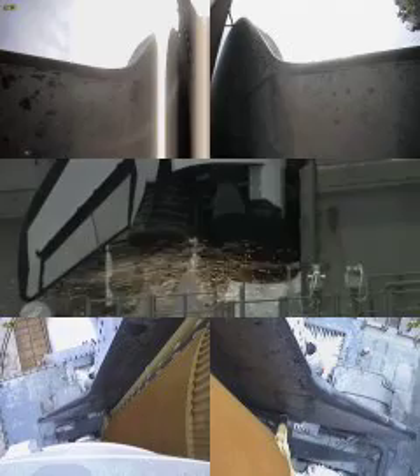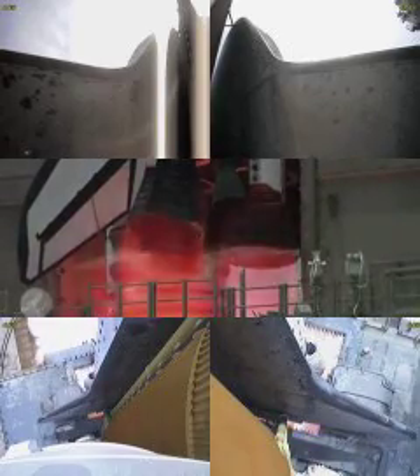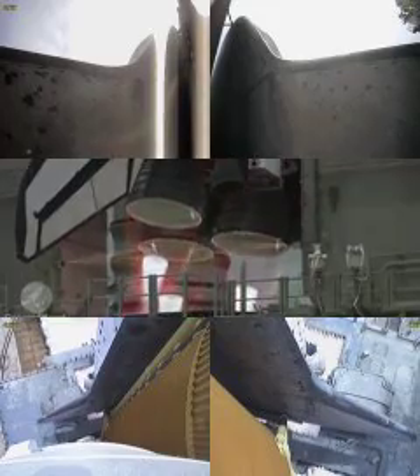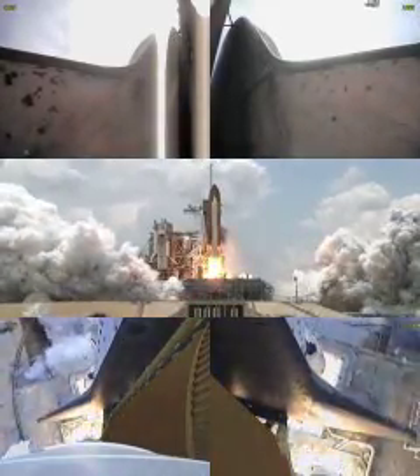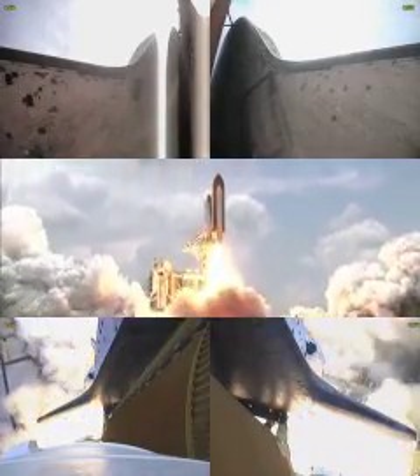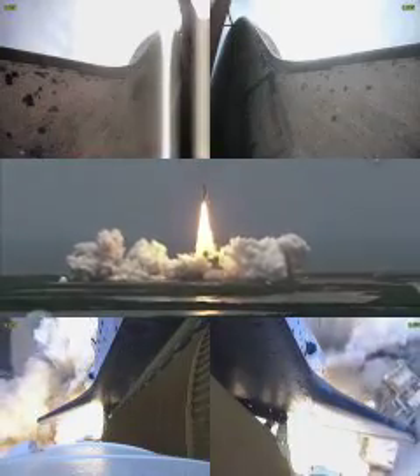Eight, seven, six, four, three, two, one. And liftoff of Space Shuttle Atlantis — a final visit to enhance the vision of Hubble into the deepest grandeur of our universe.